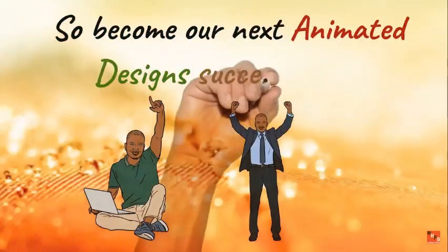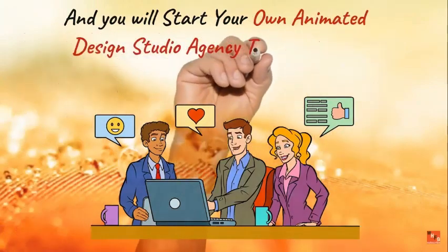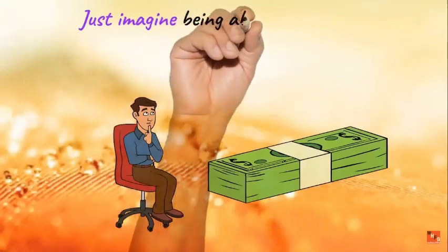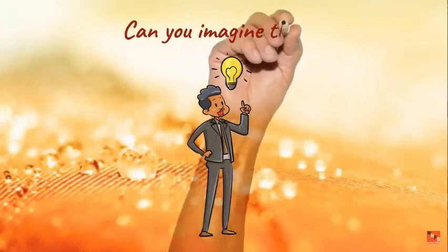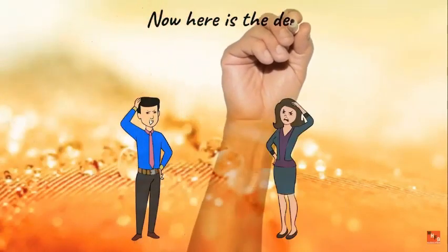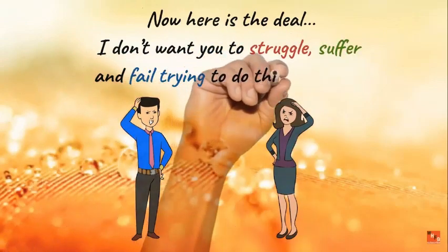Become our next animated design success story and start your own animated design studio agency today. Sell animated image ads quickly and easily. Just imagine achieving all this without wasting your money on unprofitable ads. I don't want you to struggle, suffer, and fail trying to do this manually.